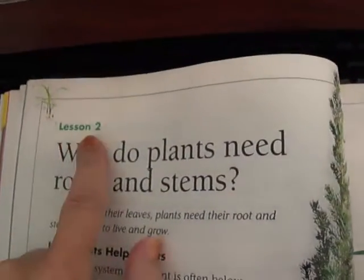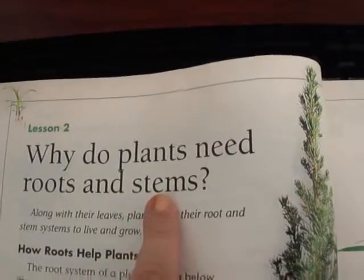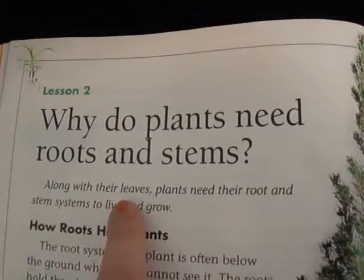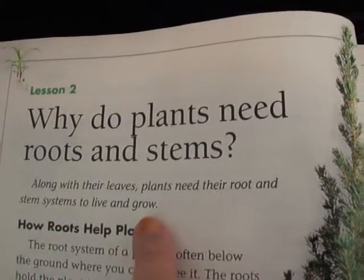Welcome to lesson two in science. Why do plants need roots and stems? Along with their leaves, plants need their root and stem systems to live and grow.